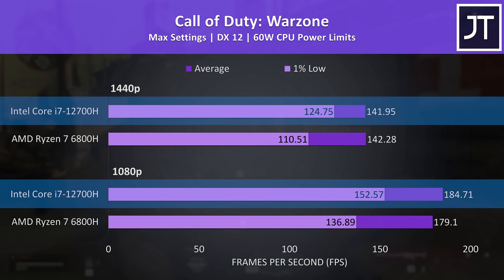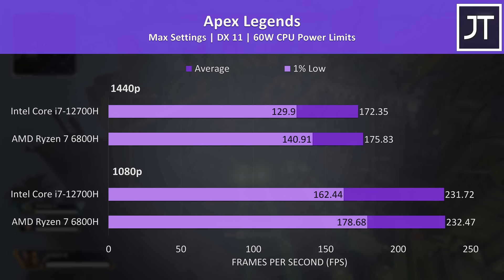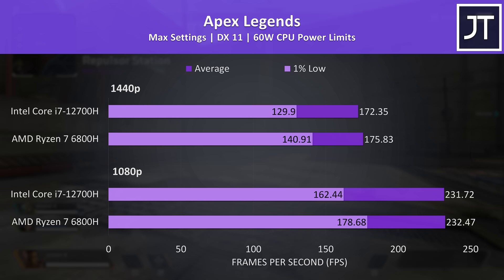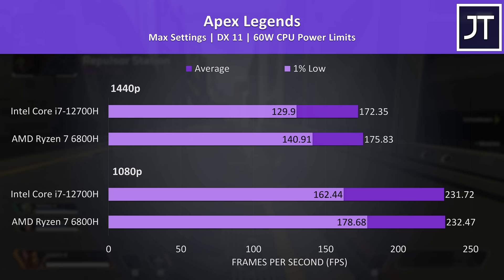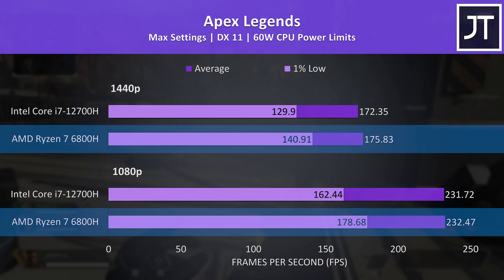Apex Legends was doing better with AMD, though it's only a small difference. The average frame rates were about the same with either CPU — a 1 to 3 FPS difference isn't something most people will actually notice in practice. That said, the Ryzen laptop had less dips in performance, as shown by its higher 1% low results, so although the average FPS is similar, AMD was a bit smoother here.